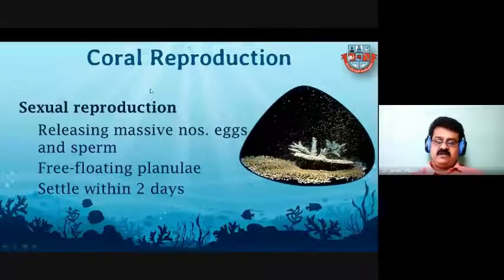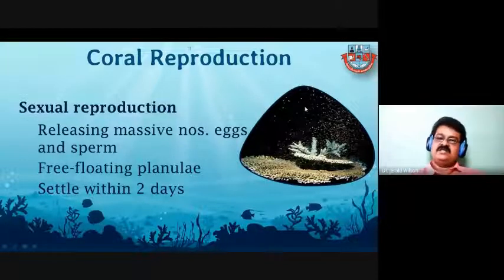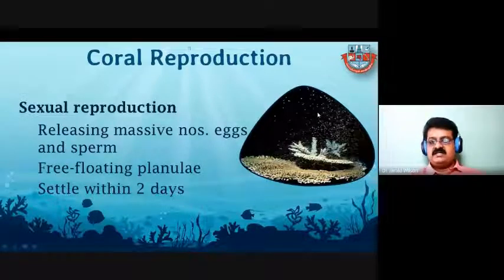There are two types of reproduction in coral. The first is sexual reproduction, with two methods: broadcasting type and brooding type. In brooding, the planula larvae develop inside the coral and then emerge out. In broadcasting, sperm and eggs are released into the water and fertilization takes place outside. After fertilization, the planula larvae form, float in the water column, find a suitable hard surface, settle, and by secreting calcium carbonate start growing through multiplication.